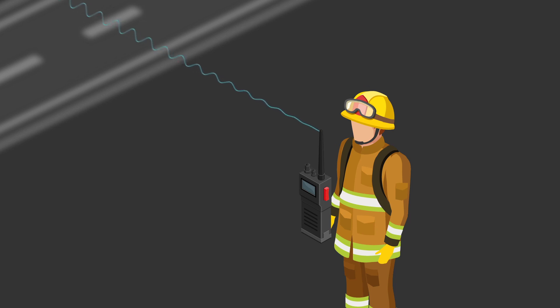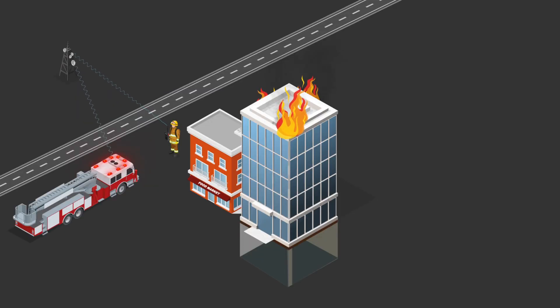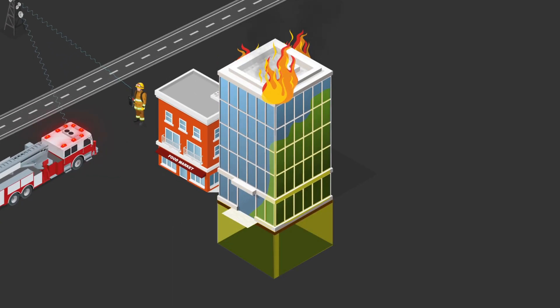Notifier provides a reliable two-way communication solution that enhances radio signal strength inside buildings, tunnels, and other structures for first responders.